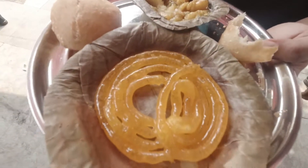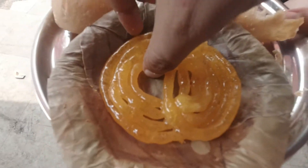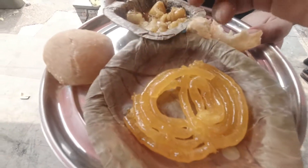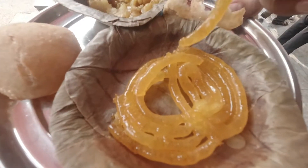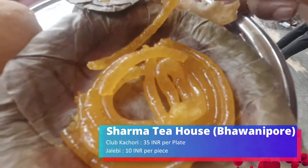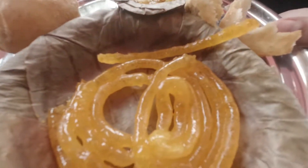It's not too sweet — it has just the right amount of sugar, so even people who have diabetes or are careful with sweets can have it easily without any problem. That's the most important thing here.